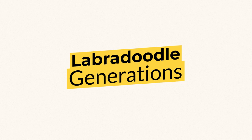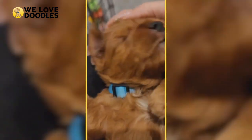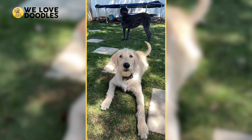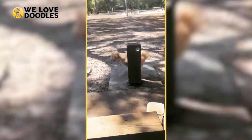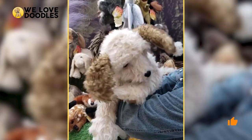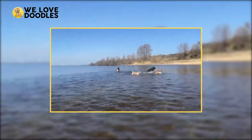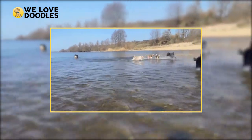Labradoodle Generations. If you are in the market for Labradoodles, chances are you have come across some strange combinations of letters and numbers, like F1B and the like. As easy as it might seem to disregard these codes, we would very strongly recommend against that, since these actually contain super useful information in deciding what kind of Labradoodle may be best for you.